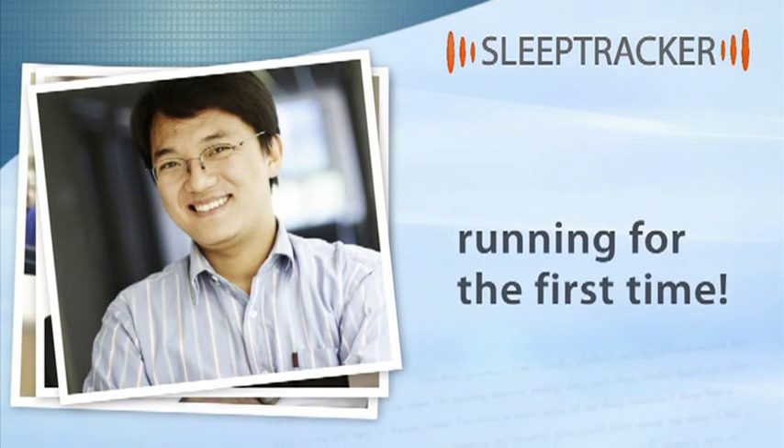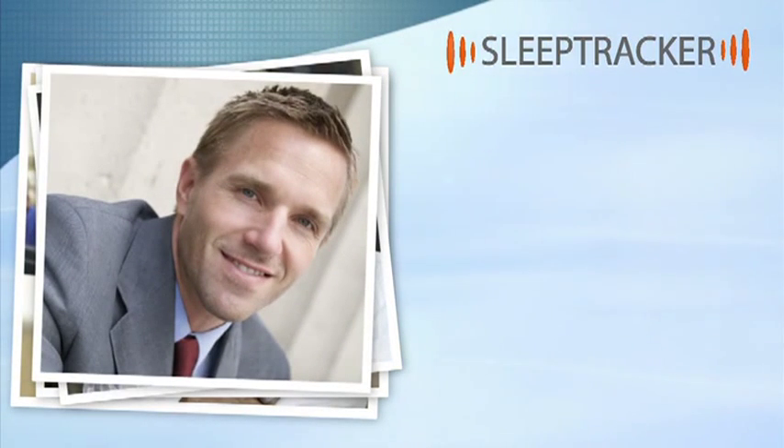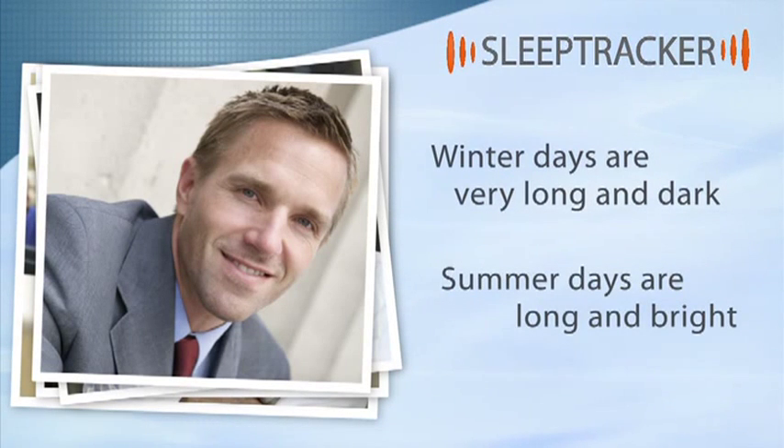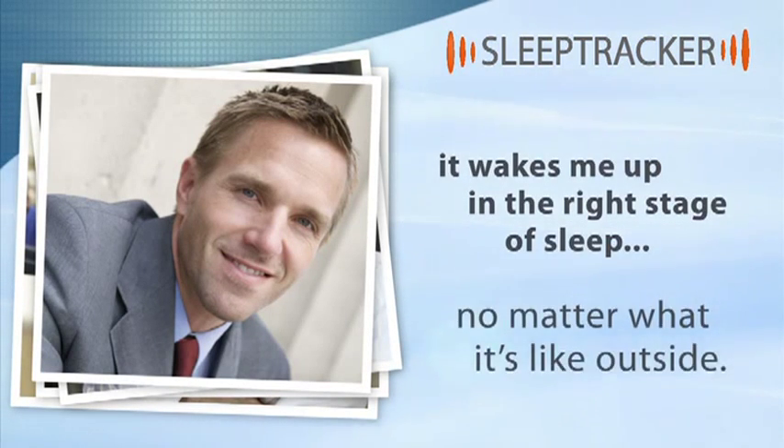I've even started running for the first time. I meet regularly with clients in Scandinavia. The winter days are very long and dark, and summer days are very long and bright — that makes sleep difficult. Sleep Tracker is very good here because it wakes me up in the right stage of sleep no matter what it's like outside.